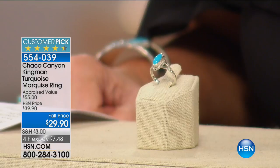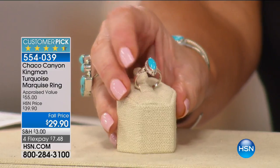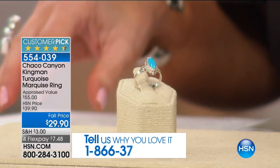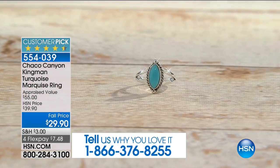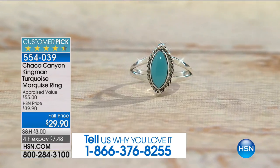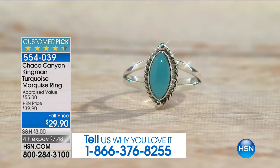It's Chaco Canyon. If you've not shopped with us before, in a matter of moments I'm going to be introducing you to our special guest. The neat thing about these pieces, in addition to being handcrafted, is they all have stories, inspiration, and heritage behind them. I hope you can stay with us for the next two hours. We're going to get things started with our brand new Kingman Turquoise Marquee-shaped ring. We've always done this at $39.90 and sold out of it twice today at $39.90.